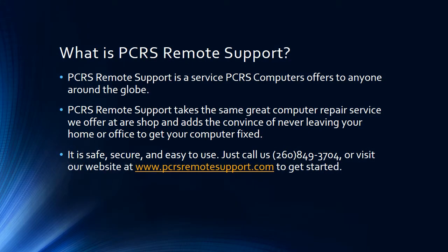What is PCRS Remote Support? Basically, PCRS Remote Support can connect to your computer remotely as long as you have an internet connection. It will connect to your computer, fix various malwares, viruses, and slow computers, do tune-ups. It can pretty much fix anything but hardware.